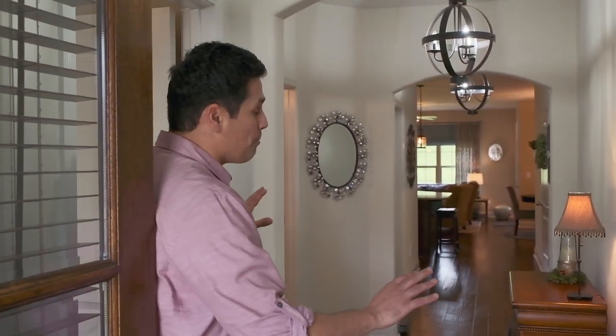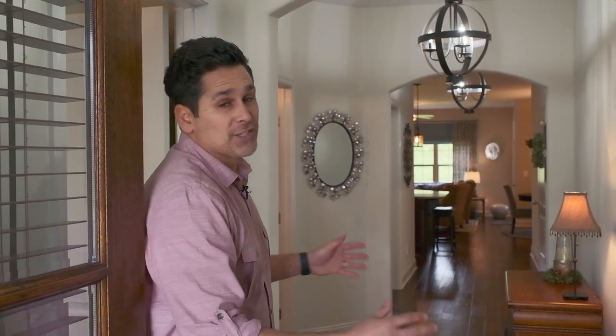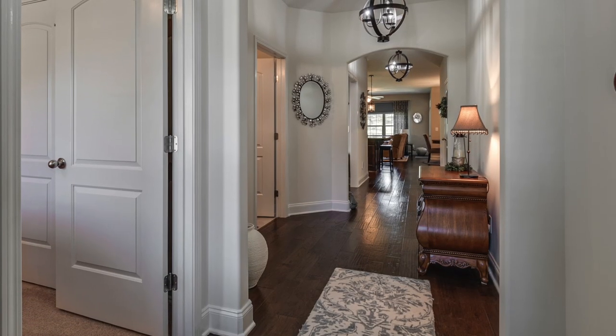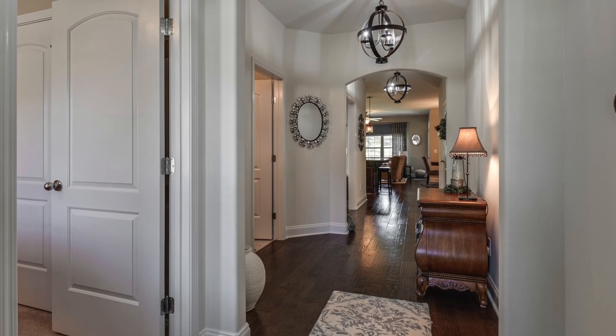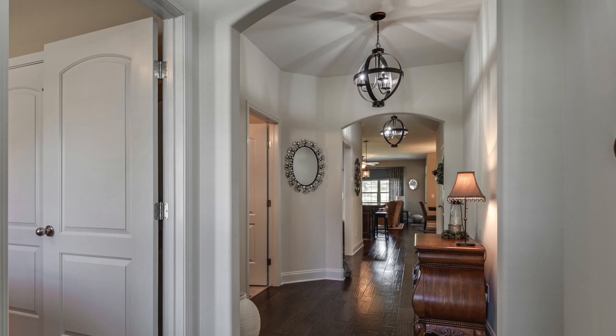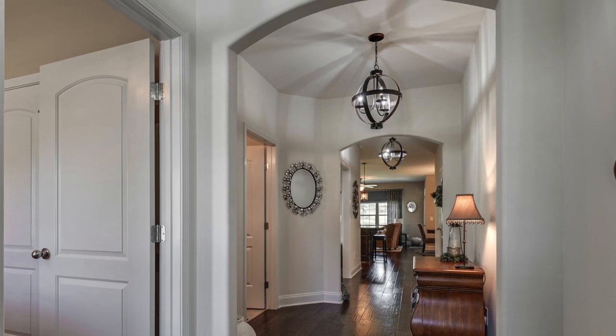As you enter this house you're going to notice a very beautiful and wide foyer — it's so welcoming. You also have these lovely dark hardwood floors that run from the entrance all the way through, as well as beautiful archways that really lend themselves to the flow of the house.